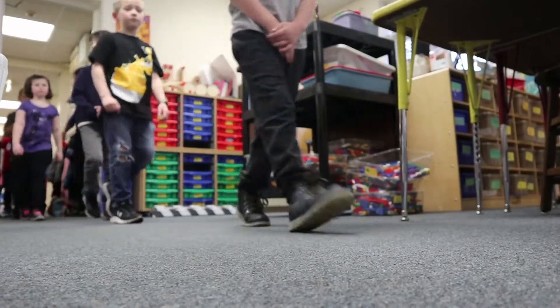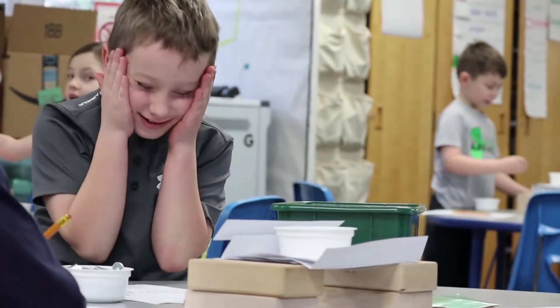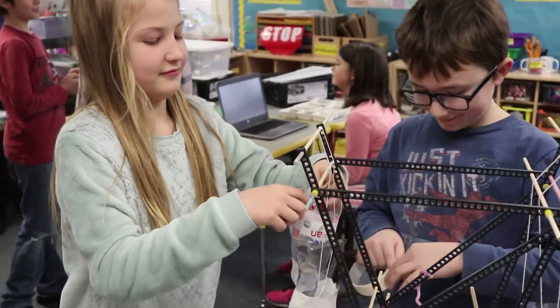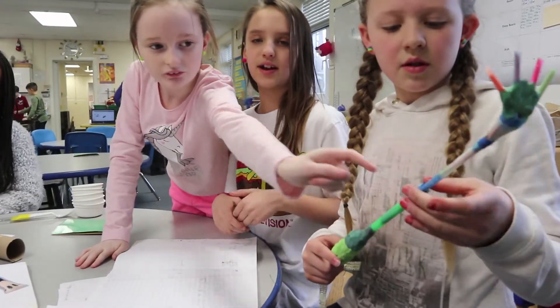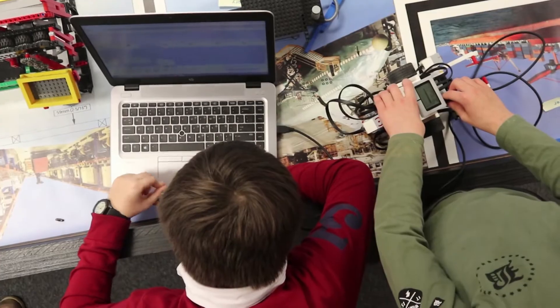With using the equipment — whether it's equipment they're using in second and third grade or the EV3 equipment used in a fourth or fifth grade setting — what it does is it gives them the confidence to take those types of classes, to sign up for the programming class or to work with robotics, and that puts them in a different position in our world today.